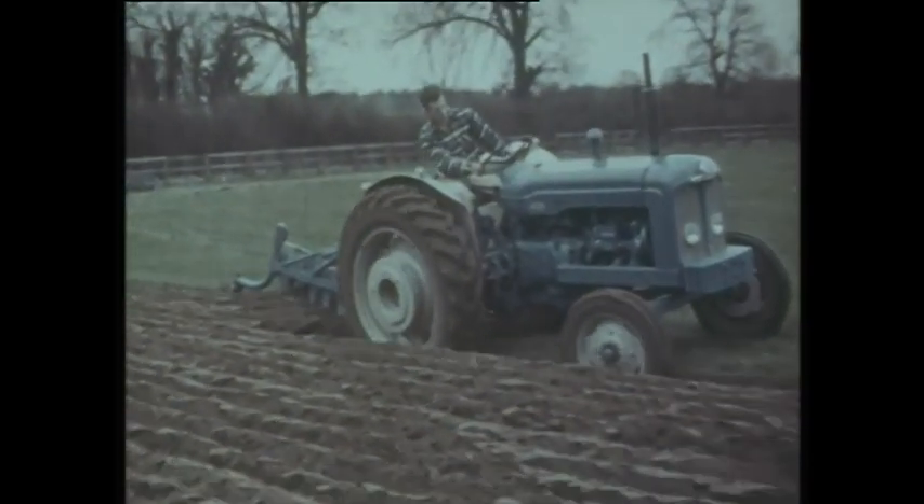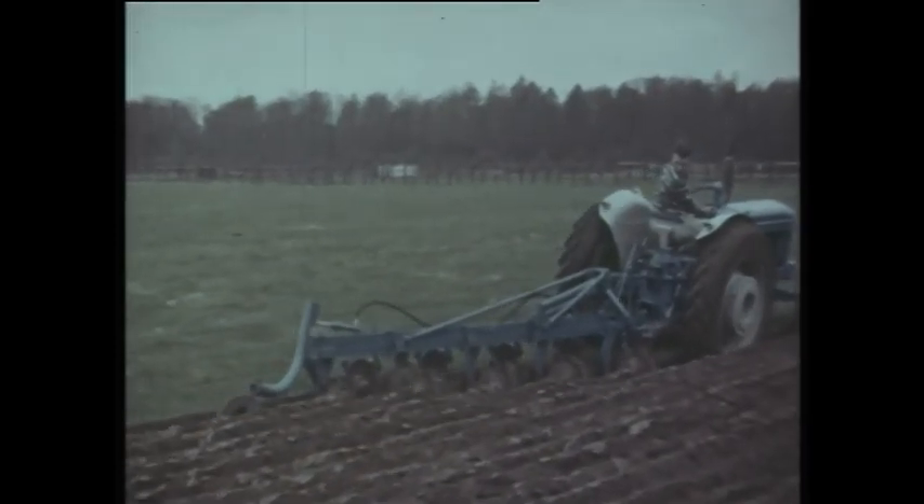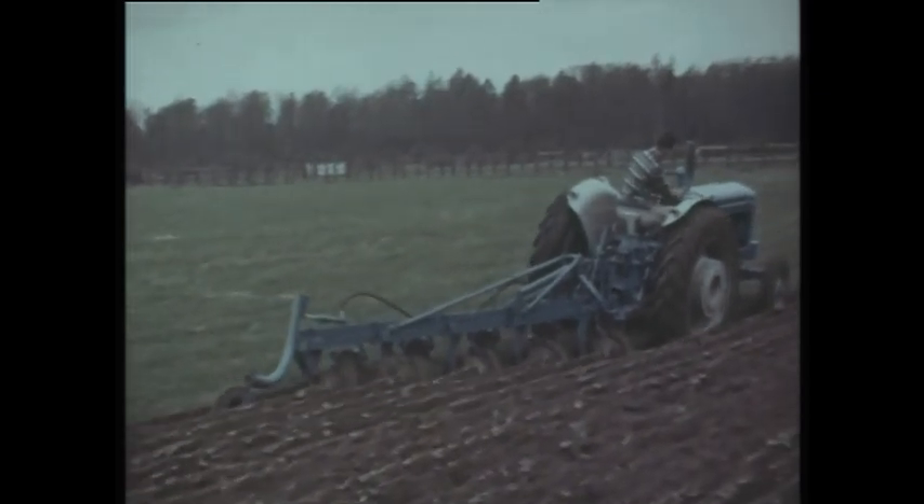The Danger combines all these new advantages with its already well-known characteristics of dependability and lugging power. Its versatility, like that of the Dexter, is still further enhanced.